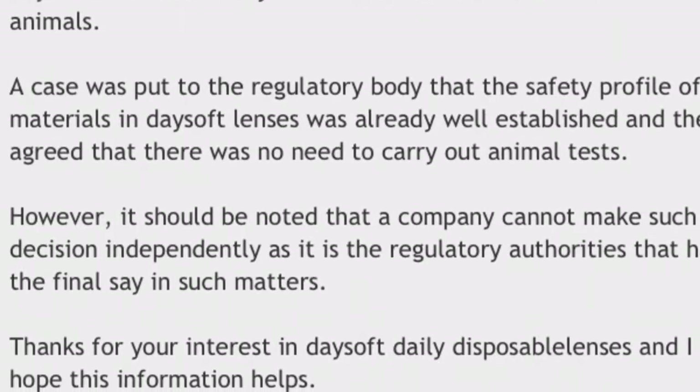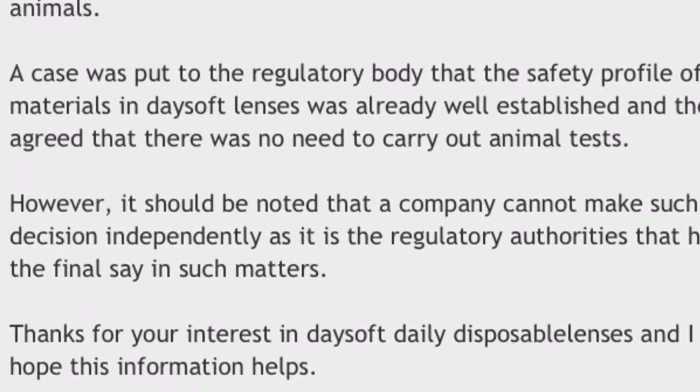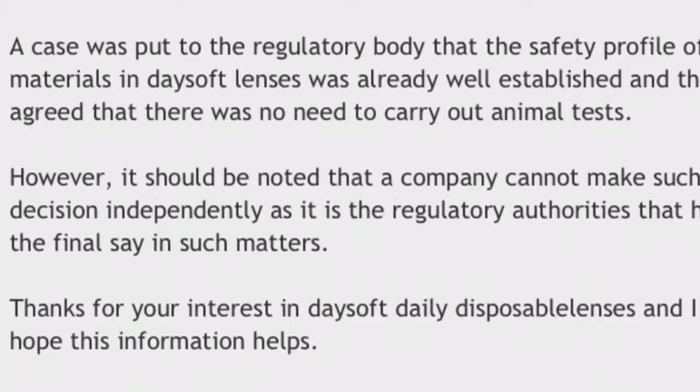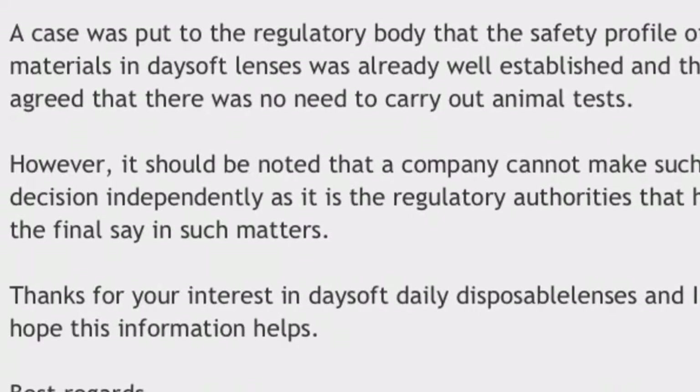Does this mean they want to not test on animals but they're required to, so they do? This is confusing and I think it's a little weird.